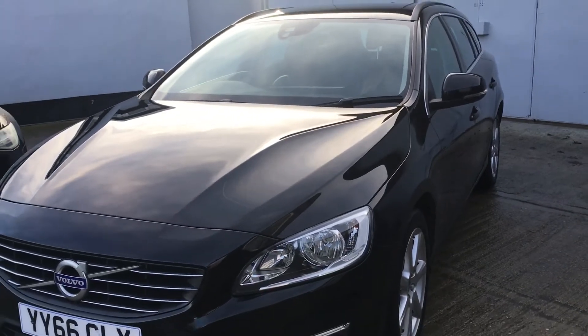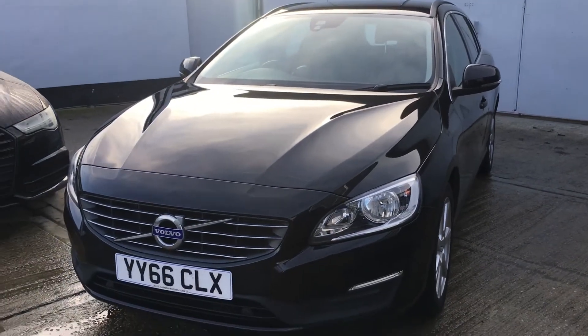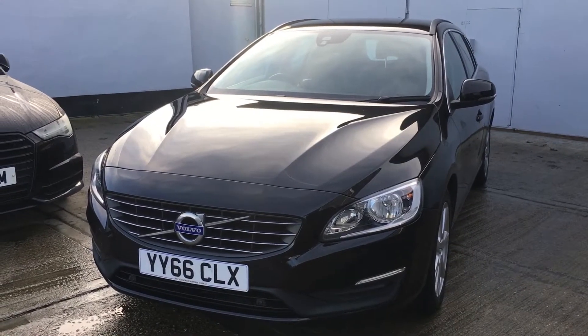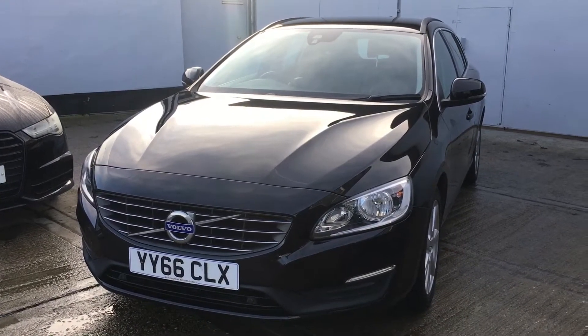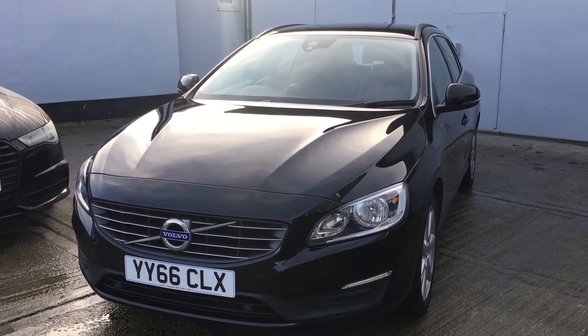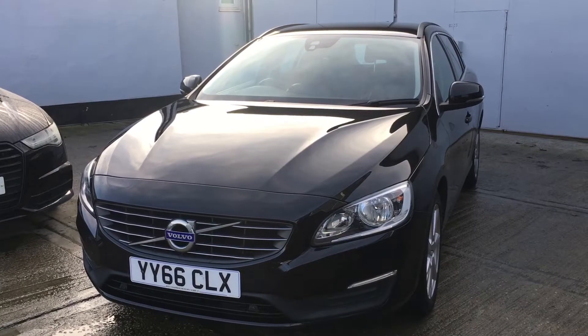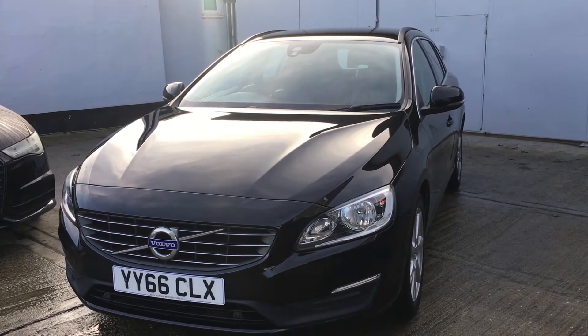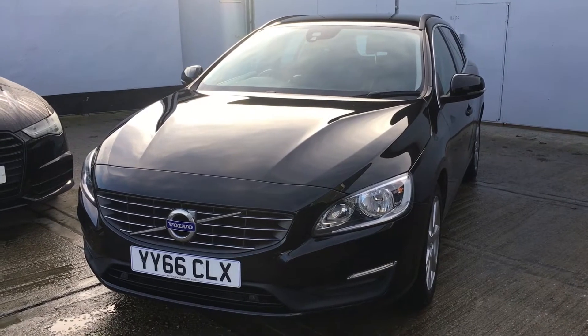Very economical D4 2-litre engine, returning a very impressive 190 brake horsepower. MPG averages out at 64.2. 12 months road tax is just £30. This is a Euro 6 engine, so it is ultra low emission zone exempt. The car is also declared as HPI clear.